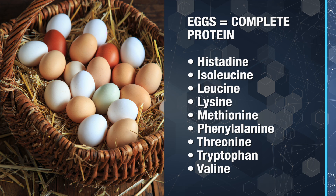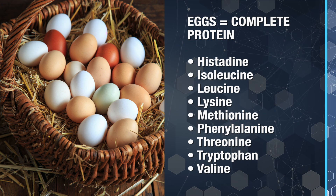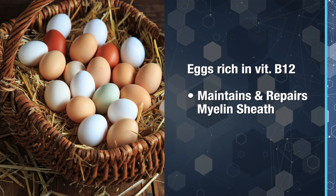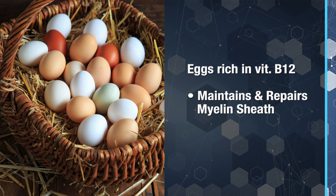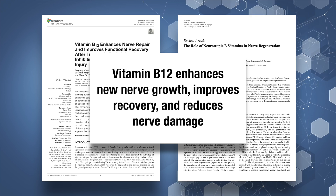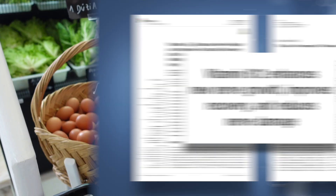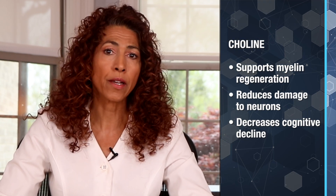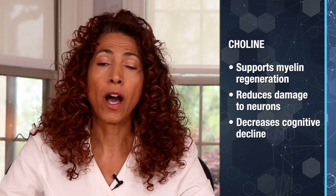What many people don't realize is that when nerves are damaged, the body is constantly working to rebuild both the nerve cells and their protective coverings. Eggs are rich in vitamin B12, which is essential for maintaining and repairing the myelin sheath — the protective coating around nerve fibers that insulates them and helps transmit nerve signals quickly. Clinical studies have shown that B12 enhances new nerve growth, improves recovery, and reduces nerve damage. Eggs are also high in choline, a nutrient that improves nerve-to-muscle communication, supports myelin regeneration, and reduces damage to neurons of the peripheral nervous system and brain, decreasing the risk of cognitive decline.